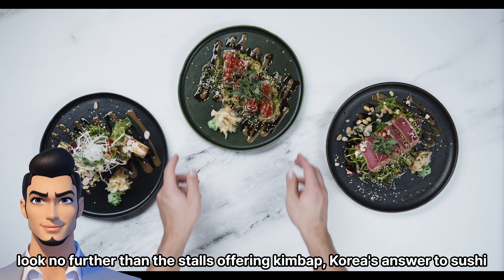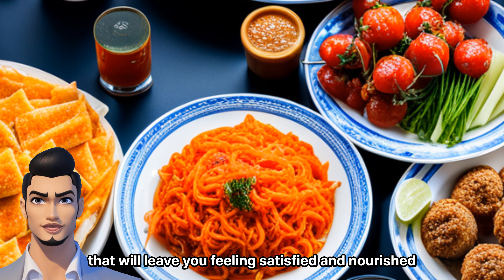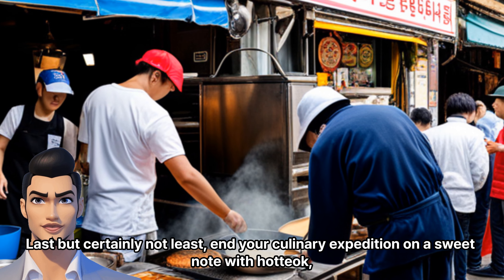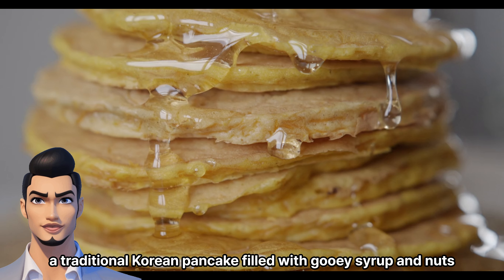Welcome to the vibrant Gwangjang Market in Seoul, where your taste buds are about to embark on an unforgettable adventure. Get ready to indulge in a cornucopia of delectable street foods that will tantalize your senses and leave you craving for more. As we navigate through this bustling market, allow me to be your enthusiastic tour guide, leading you to some of the most delightful culinary treasures hidden within its labyrinthine alleys.